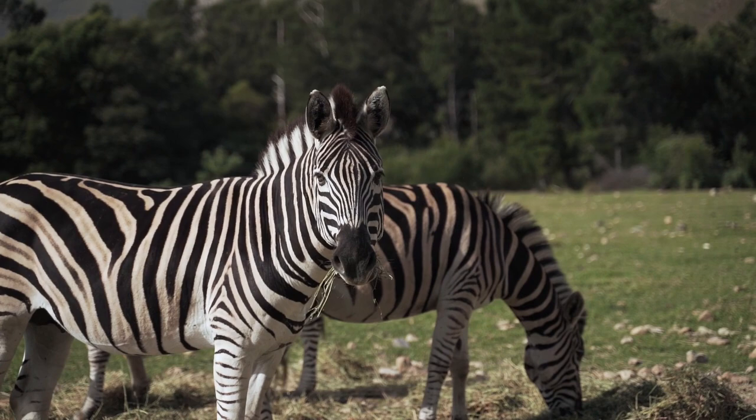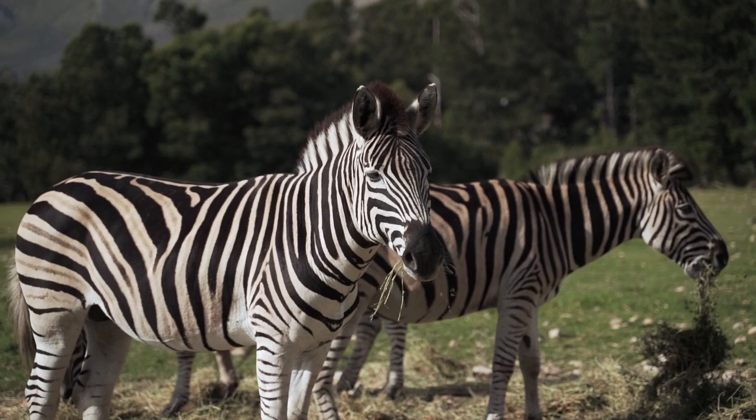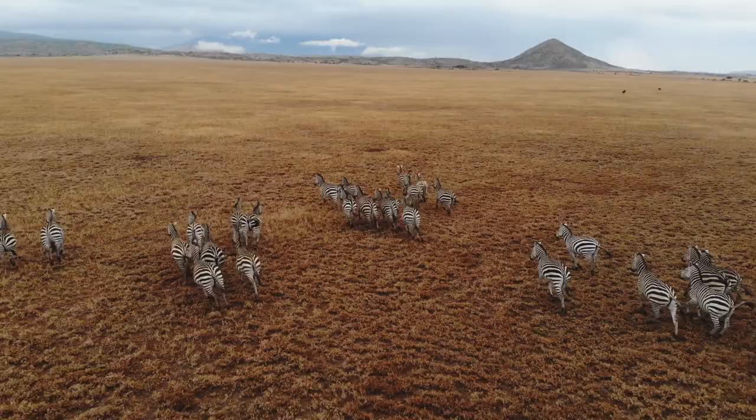Even with their camouflage pattern, it's highly unlikely a large gathering of zebras would be able to escape a lion's notice. But their stripes help them use this large size to their advantage.